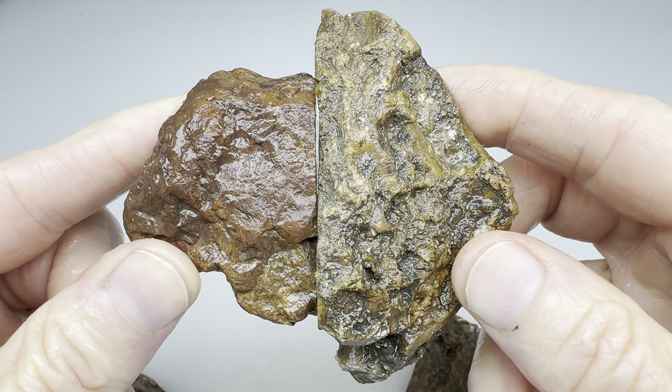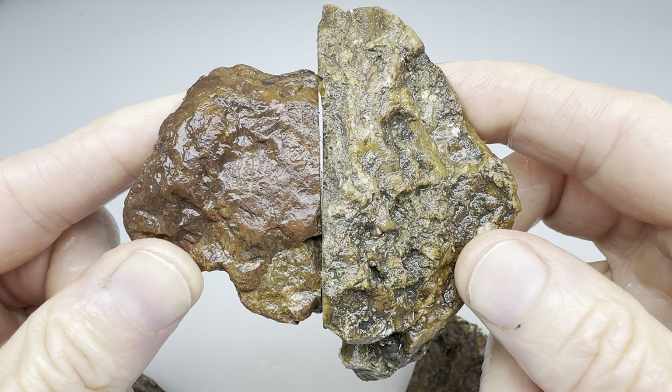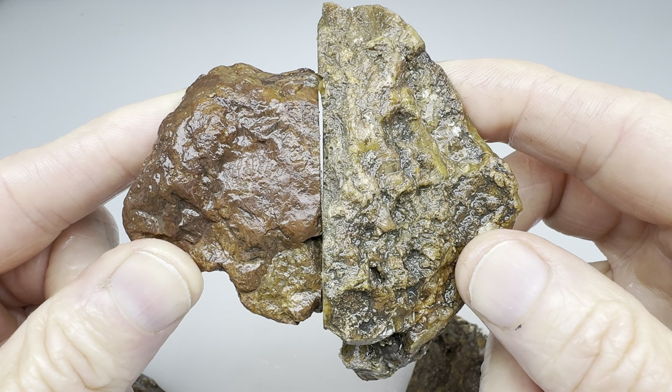Thanks for watching this video. Here's our little Frankenstein rock — not bad. Please remember to check my other videos for more like this. Thanks again.